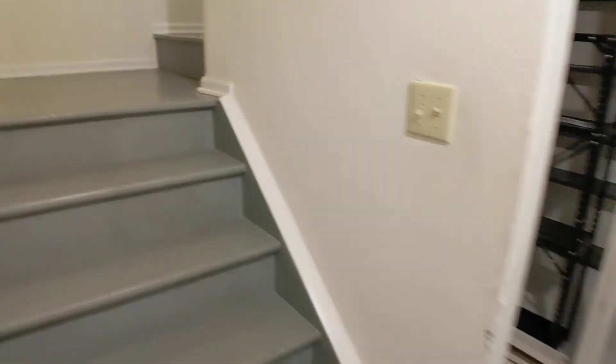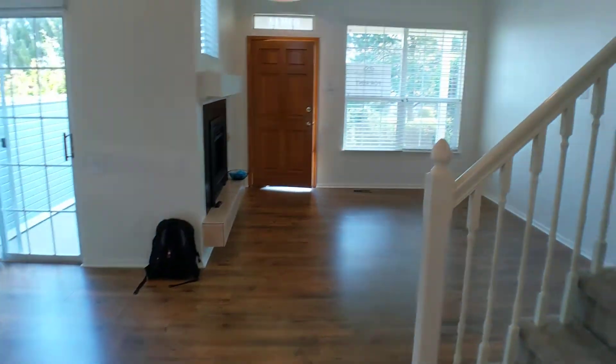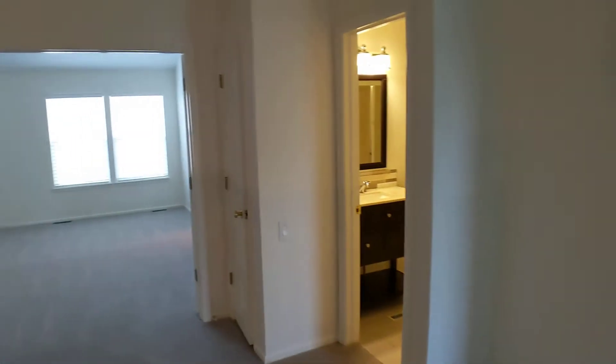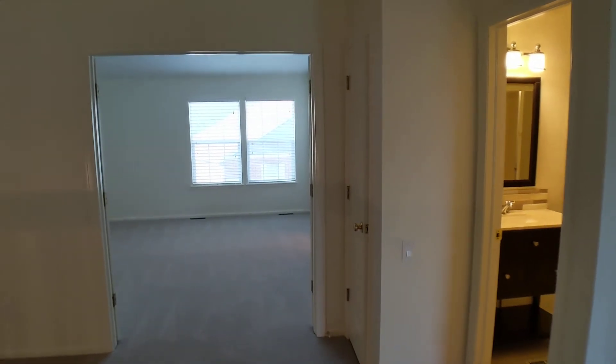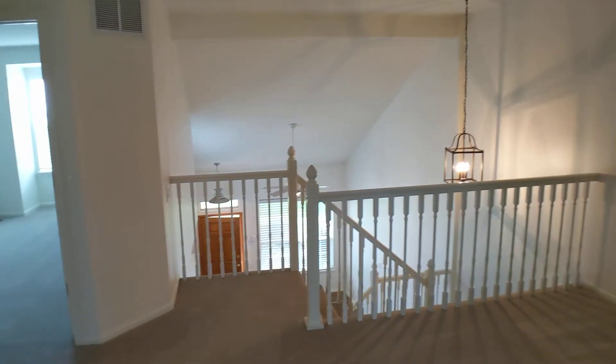Next we'll head upstairs. The upstairs has all gray carpeting, a double door that leads into the master, and vaulted ceilings leading back down to the lower level.